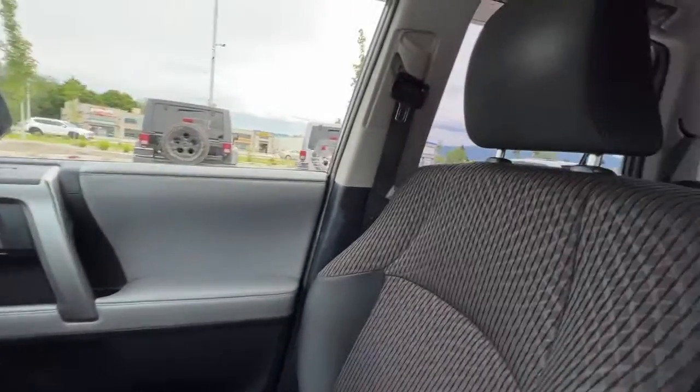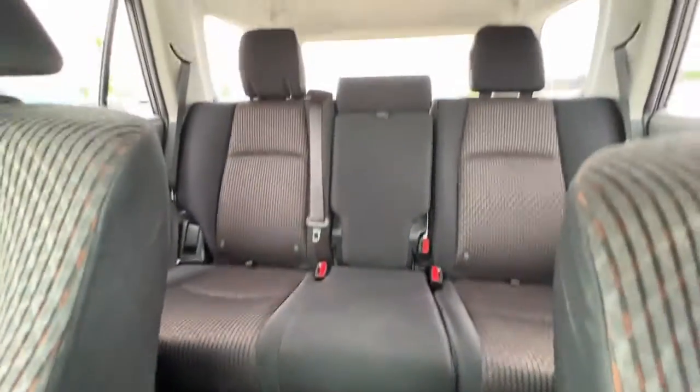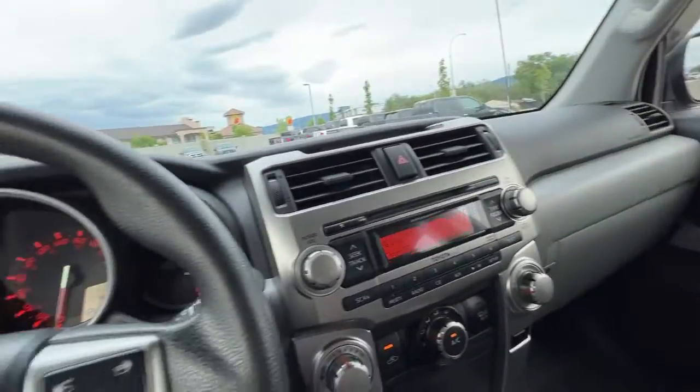Spinning around and checking out the back from the front, we've got plenty of room and these seats are movable so everybody is going to be really comfortable. Let's hop out and take a look at the back and see what we've got for cargo space.